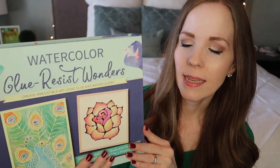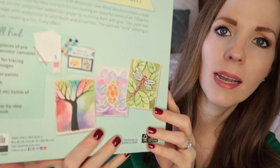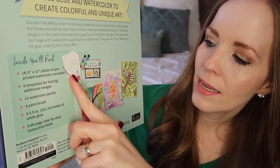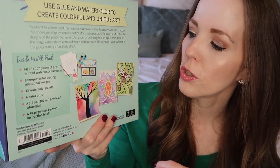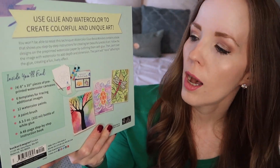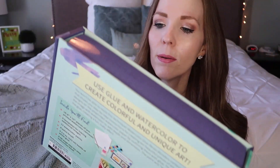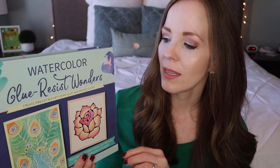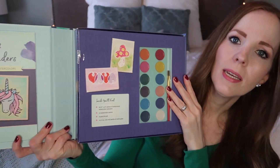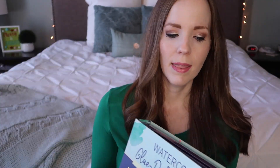Also from Ollie's, I got this watercolor glue resist kit. It's super neat because it comes with pre-made designs — you trace over the drawing with glue, then apply watercolor over the top and you get all these different designs. She has done a lot of watercoloring and resist art in the past, so I like that this combines both and gives you everything you need, including watercolors.